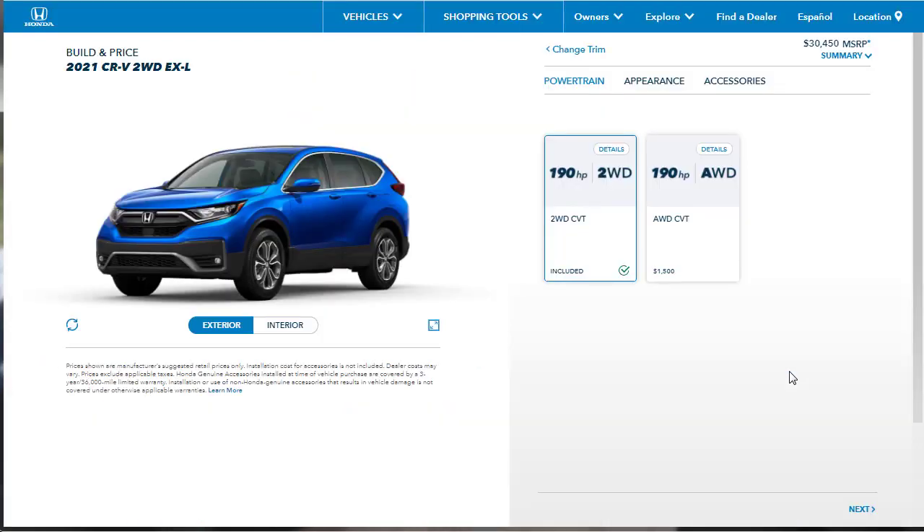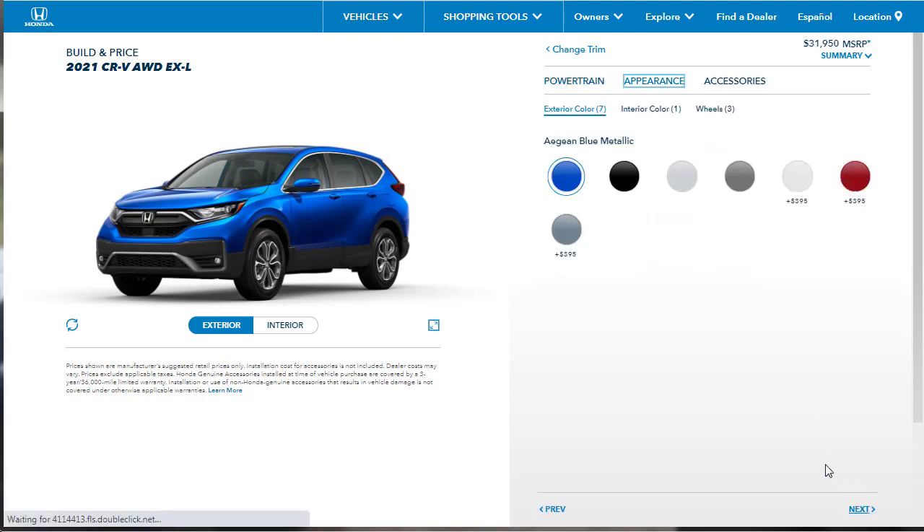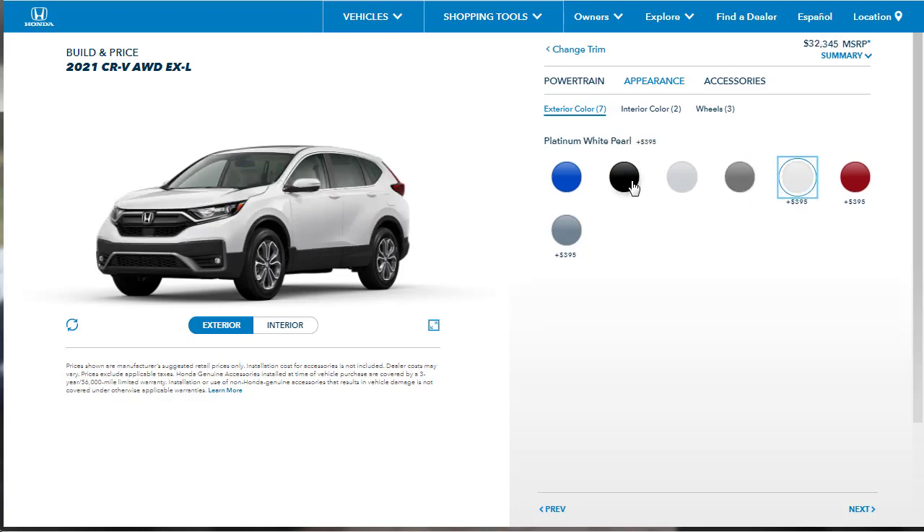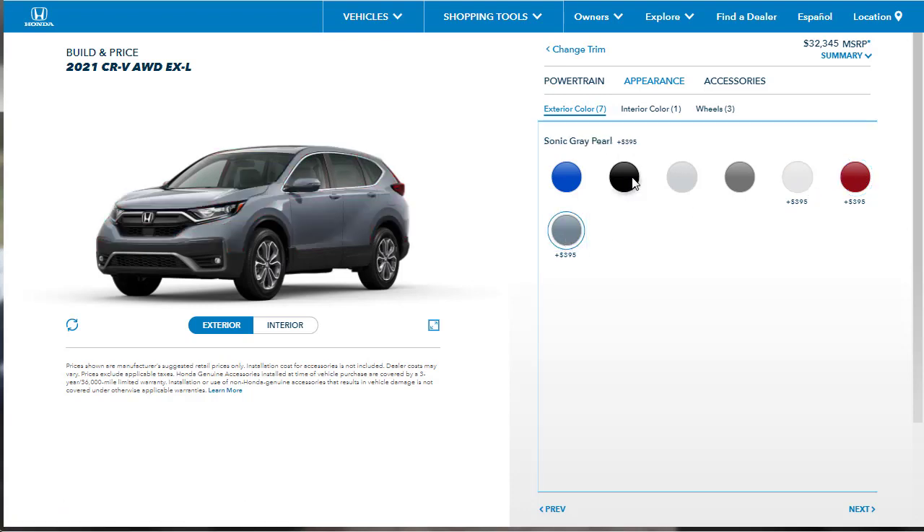Now let's jump to the configurator and build our 2021 Honda CR-V EXL. You can get it in two trims — we're going with all-wheel drive, which is a $1,500 option. For color, they're showing Aegean Blue and Crystal Black Pearl among others. Three colors — Platinum White, Radiant Red, and Sonic Gray — cost an extra $395. I'm going with Crystal Black Pearl because I just think it looks better, not because it's a no-cost option.